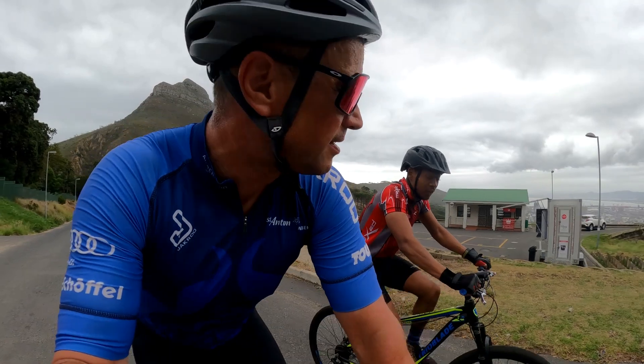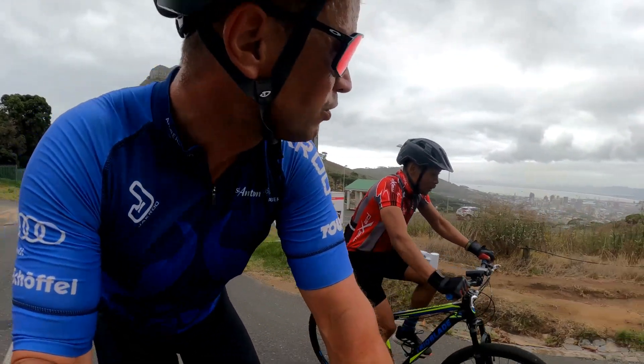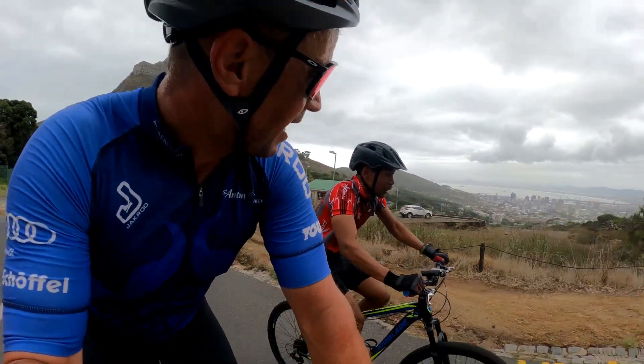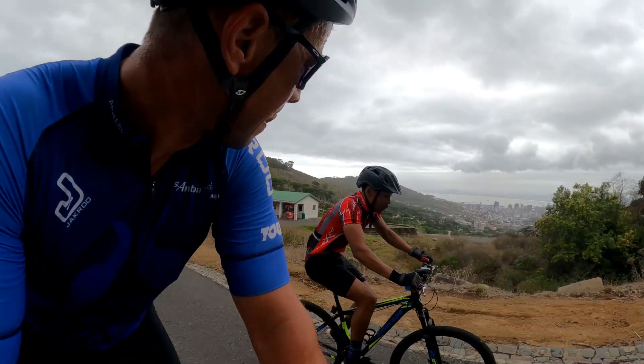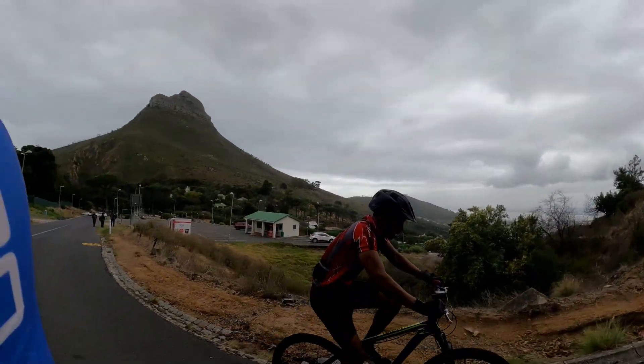In case you missed the Cape Town Cycle Tour, despite the roads being closed, you still can cycle. There are a lot of open spaces — up here, up Signal Hill, the Glen.